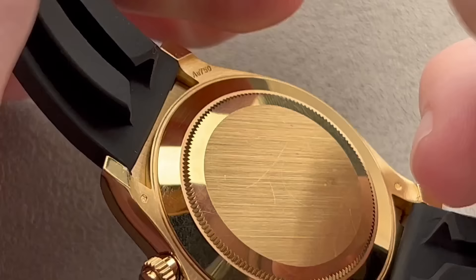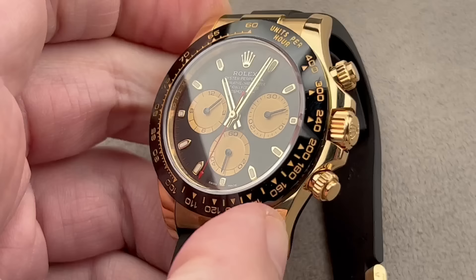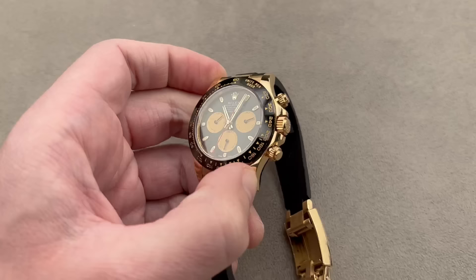It's a Rolex, so a solid case back, and it's a pre-owned watch — full disclosure, there are some little marks on there. But the watch overall is in excellent condition, especially topside, where the sapphire and the scratch-resistant ceramic bezel help to block any blows.